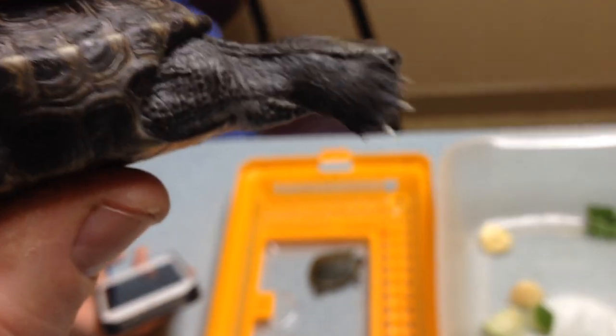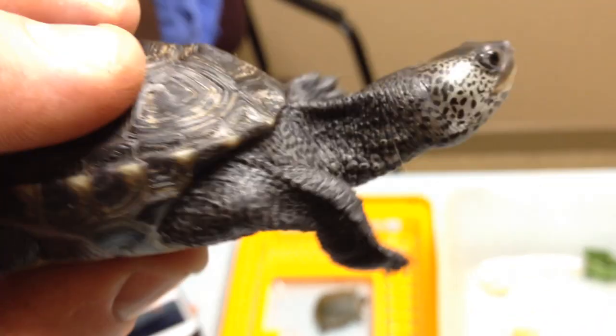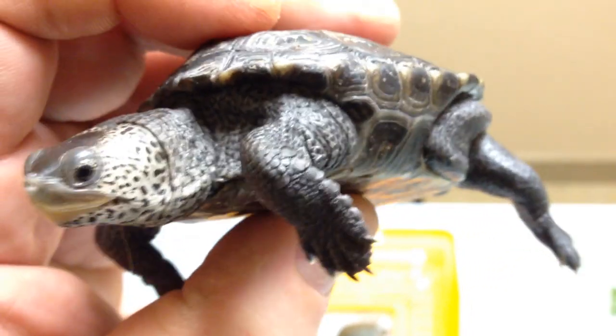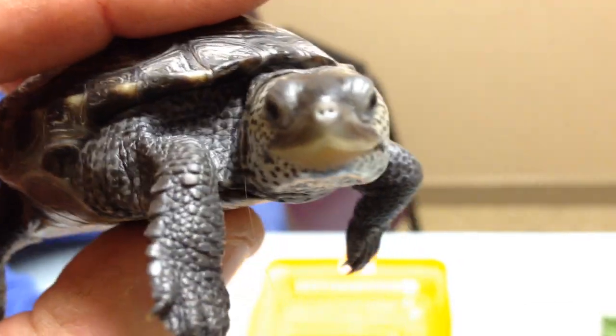It seems to be doing a really good job because this guy is like so overweight — it's a fat turtle. But that's the pot calling the kettle black, so I'm not going to make too much fun of him. Just to let mom know that this guy eats really, really well. Pretty cute. I like these guys.